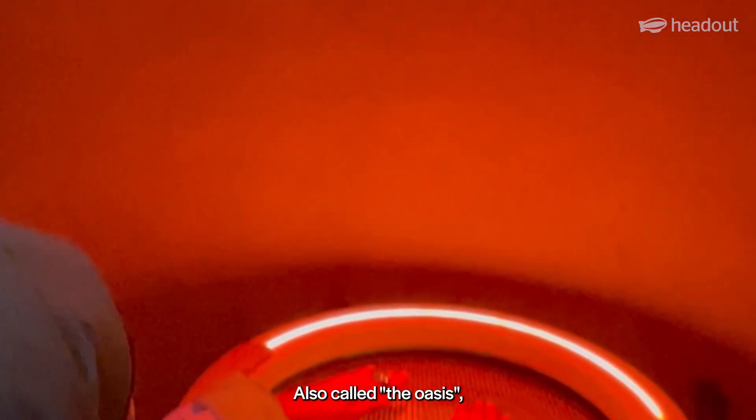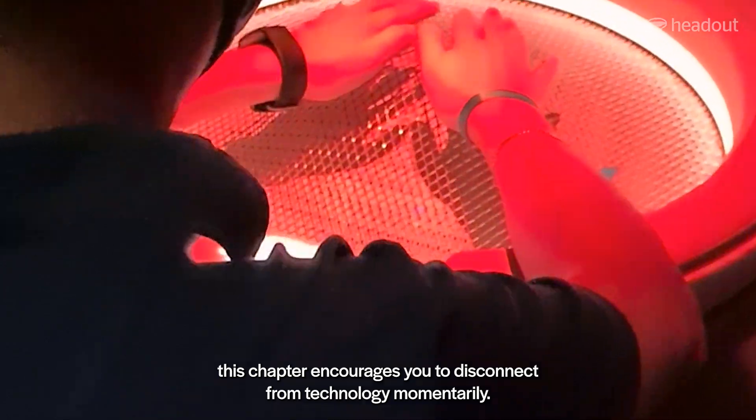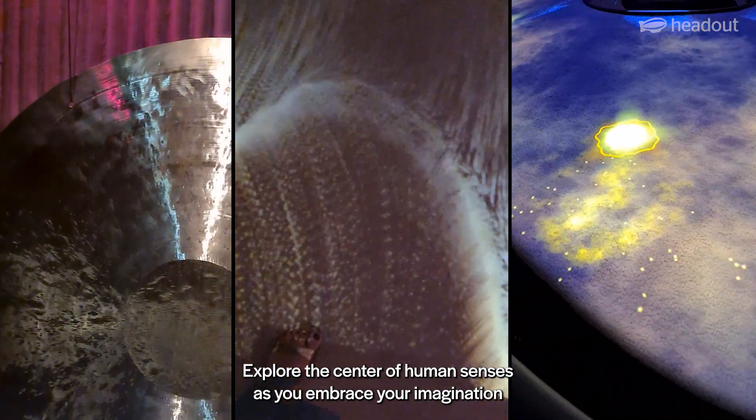Also called the OASIS, this chapter encourages you to disconnect from technology momentarily. Explore the centre of human senses as you embrace your imagination in this chapter.